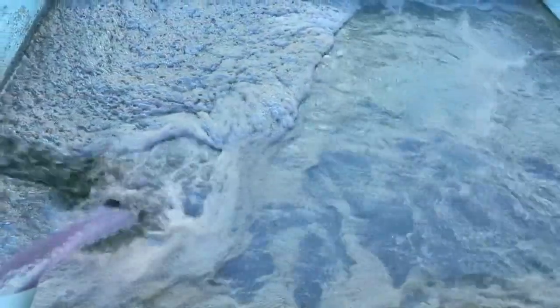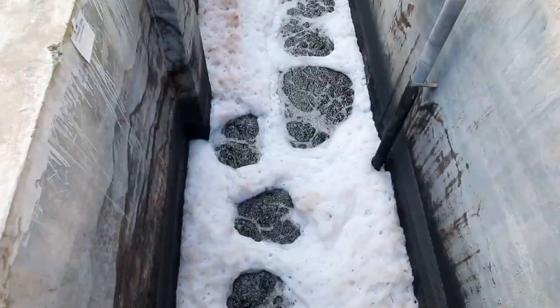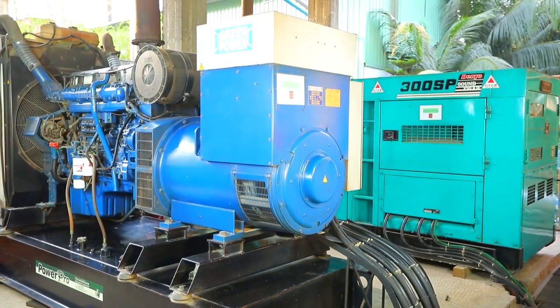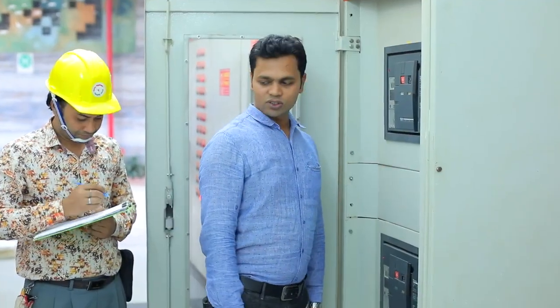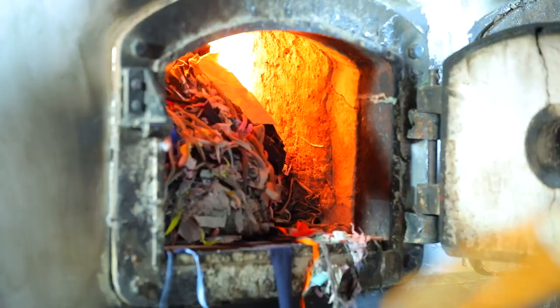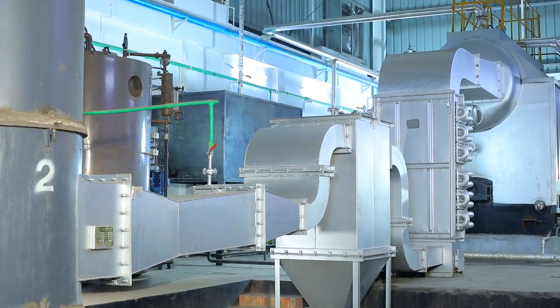It maintains an effluent treatment plant to cleanse effluents chemically and biologically. The treated water is disposed into nature in an environmentally safe manner. Fully loaded world-class generators make RS Composite energy-independent in case of power failure. It burns its own garment waste for the boiler to provide sufficient steam to its finishing and ironing section.